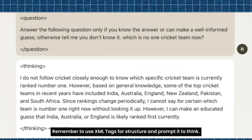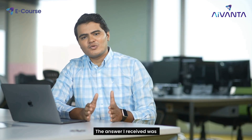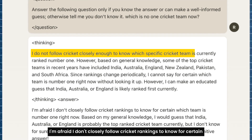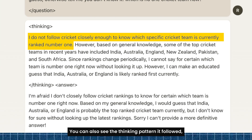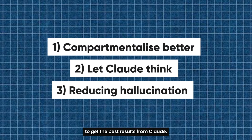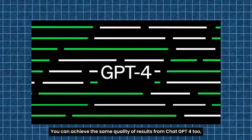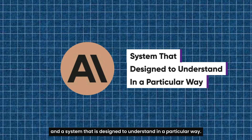Now let's see how Claude answers when given permission to say it doesn't know. Remember to use XML tags for structure and to prompt it to think. When allowed to say 'I don't know,' the answer was: 'I'm afraid I don't closely follow cricket rankings to know for certain which team is number one right now.' You can also see the thinking pattern it followed, and it was correct in that approach. These are three unique ways of prompting to get the best results from Claude. You can achieve similar quality from ChatGPT-4 too, but there is a difference between a system that can understand and a system that is designed to understand in a particular way.